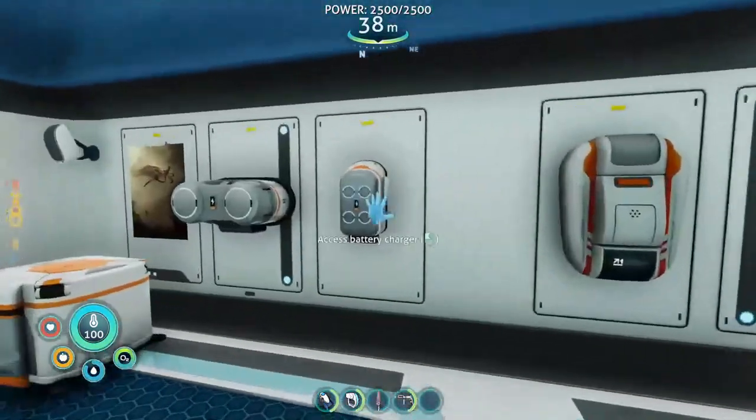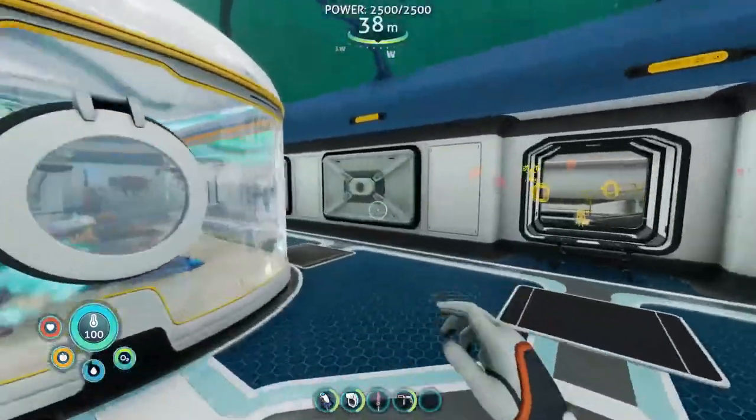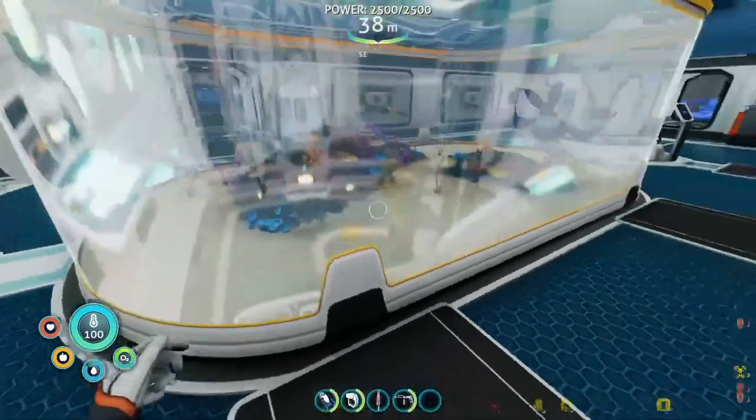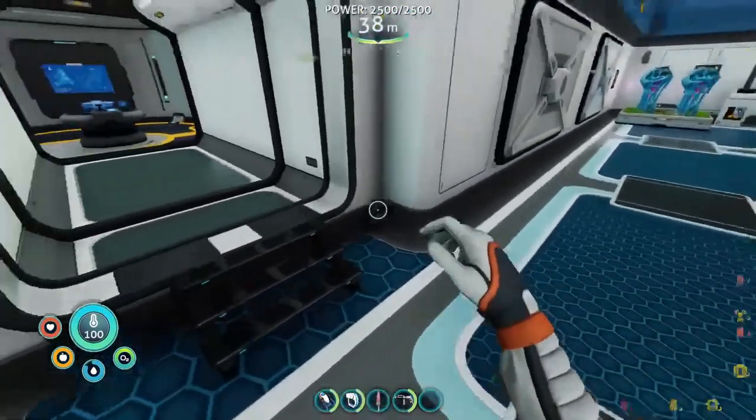Posters, all the basic stuff — fabricator, battery charger, everything, modification station. And then I have my giant aquarium. Dude, I love this thing. I'm hoping to get some more eggs in here in the future, some more creatures so we can have a giant aquarium thing. That's gonna be super cool.